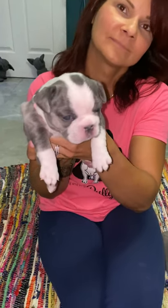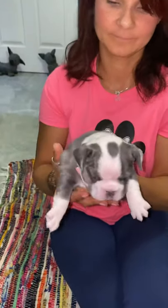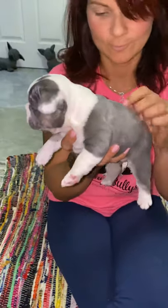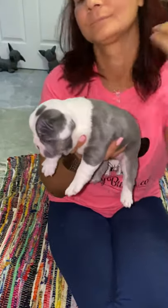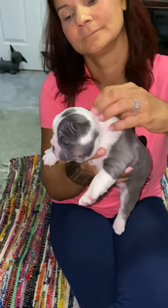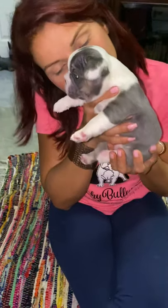Please text first, because I keep getting different calls from spam callers every day and I don't pick up the phone when I get numbers that aren't saved on my phone.